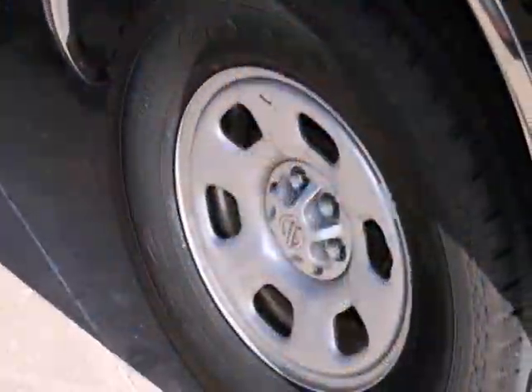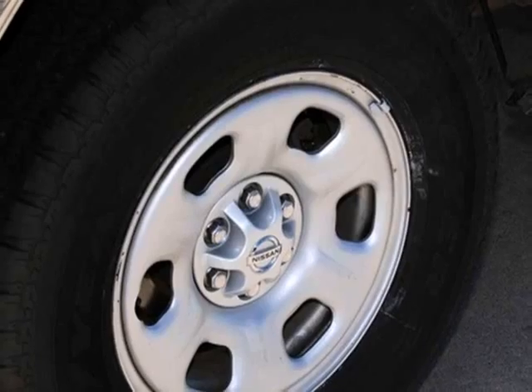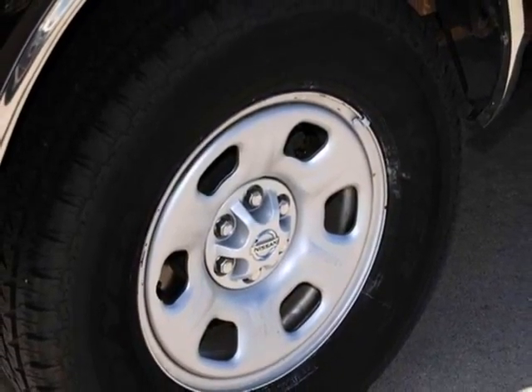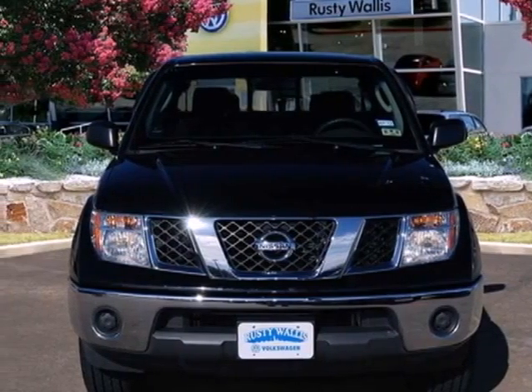The Frontier is both rugged and safe with a perfect five-star rating inside impact crash tests. Just one more reason why the Frontier is always the head of its class. Take it for a test drive today.